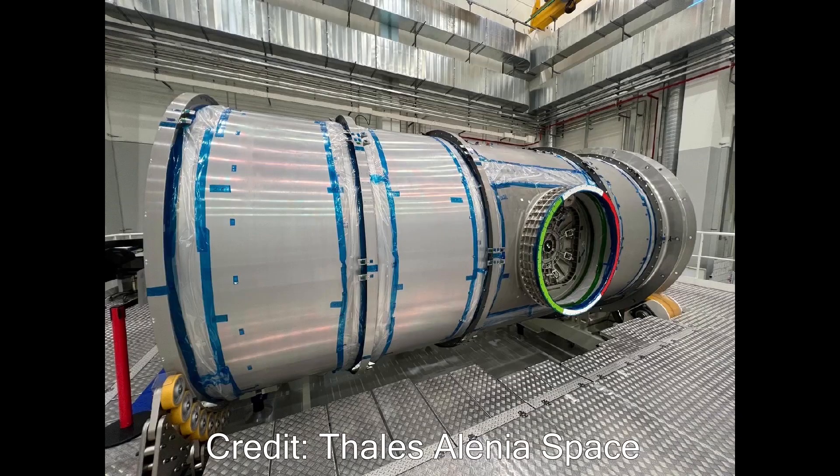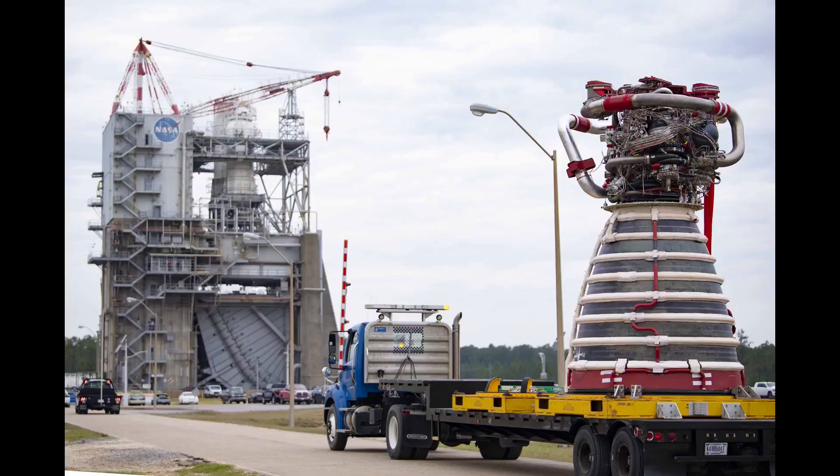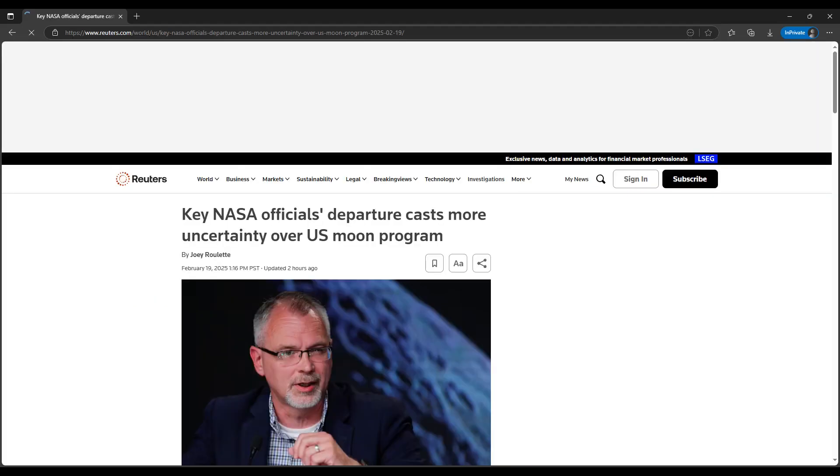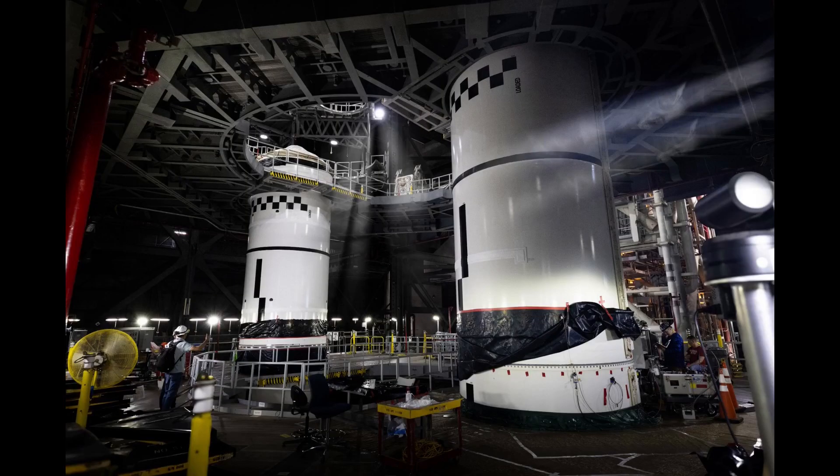The media got a look at the Gateway Halo module in Italy ahead of its shipment to the US, and I'll go through a few pictures and details that we saw and read. We also saw the first new RS-25 flight engine assembly at the Stennis Space Center where it is being prepared for its green run slash acceptance test. And I'll note the politics at the end, with the former head of NASA's exploration directorate being let go. There's plenty of soap opera coverage to go around, but I'll focus on technical details any chance that I get.